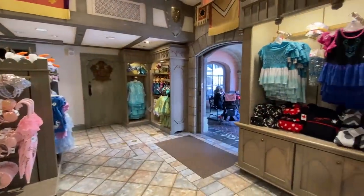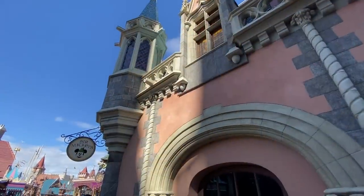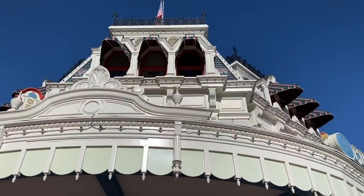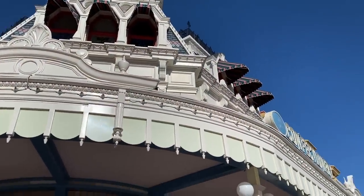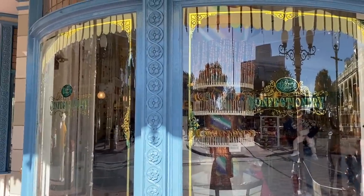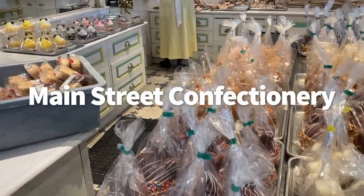This shop used to be one of the locations to have a professional picture taken at the Royal Portrait Studio, but the experience remains unavailable. And I haven't graced the doors of the Main Street Confectionery in a while, but I still remember its sweet, wafting scents and the fresh caramel apples that were made in-shop by the confectionery cast members. We're talking about the Main Street Confectionery.